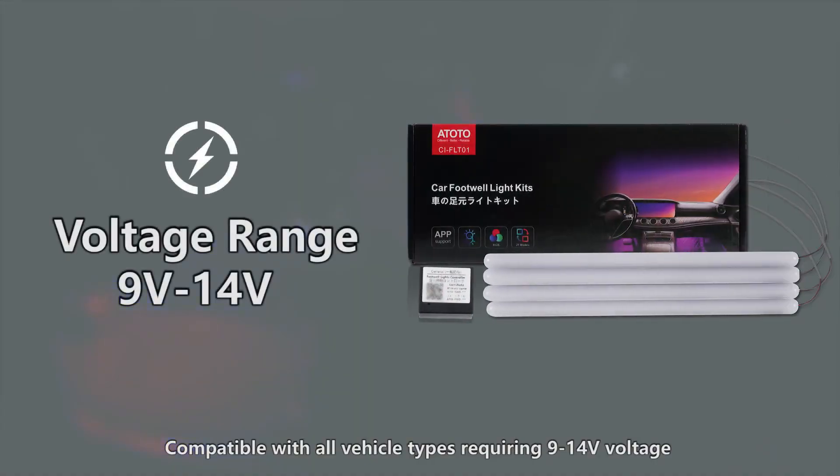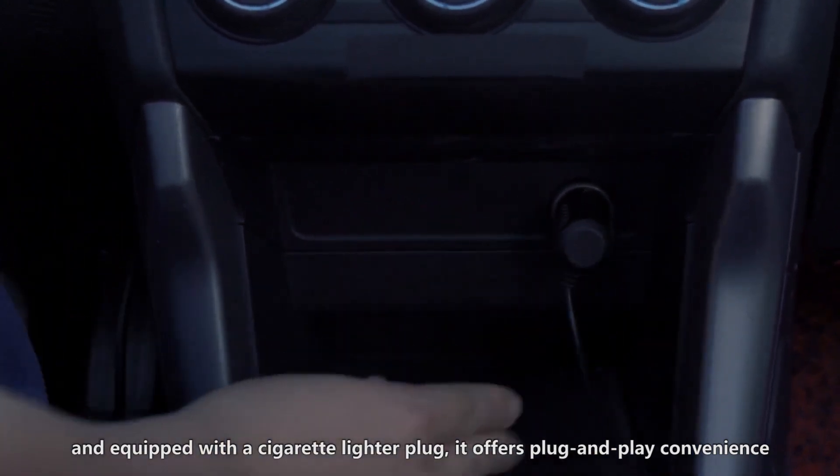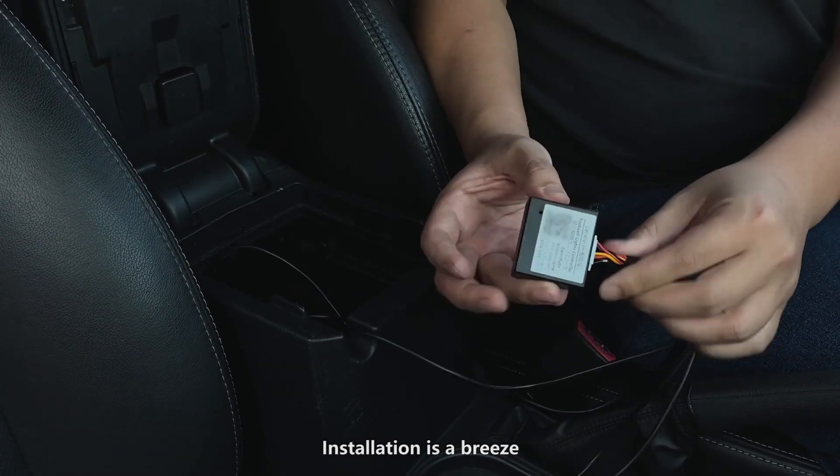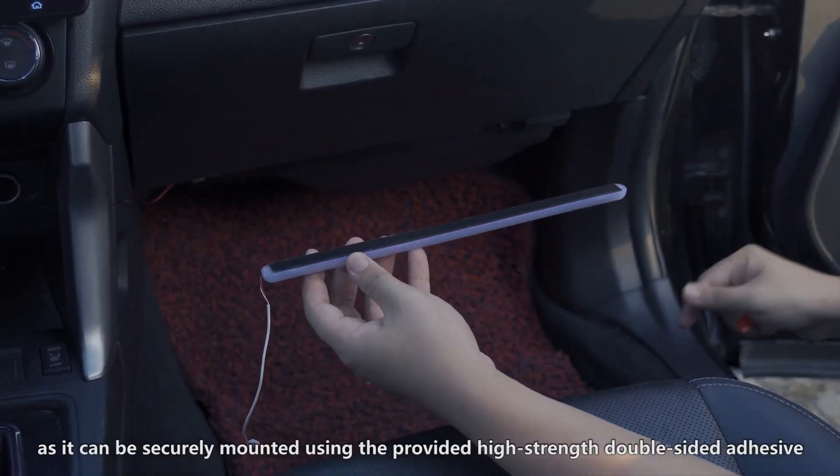Compatible with all vehicle types requiring 9–14V voltage and equipped with a cigarette lighter plug, it offers plug-and-play convenience. Installation is a breeze, as it can be securely mounted using the provided high-strength double-sided adhesive.